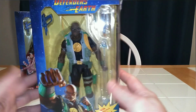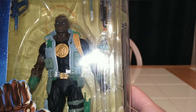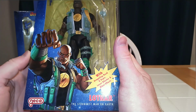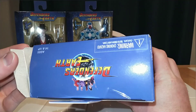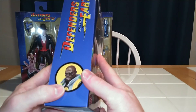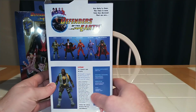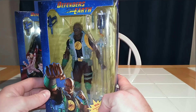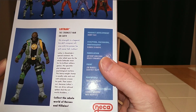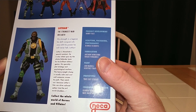We'll go from right to left and start with Lothar. As you can see, this guy is mean-mugging. The sculpt on this dude is amazing. The paint apps are fantastic. I love the box art — he's just like, 'I'm going to punch you.' Packaging is a bit dinged up, but I'm going to throw it away anyway. On the back we've got the little character selection. I already have Flash, Phantom, and Ming in my collection.